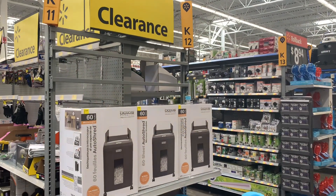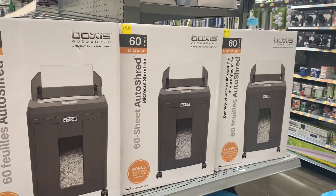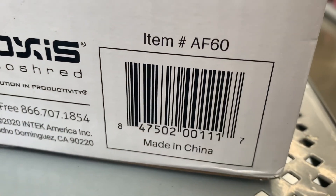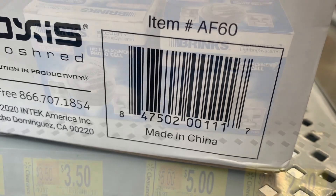They also have these shredders here on clearance as well, going for $75. It looks like really good quality though. Let me give you the barcode. They do get expensive when you want a better quality one, so this is not bad.